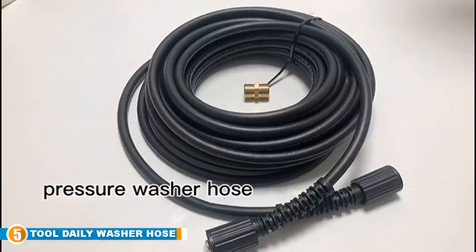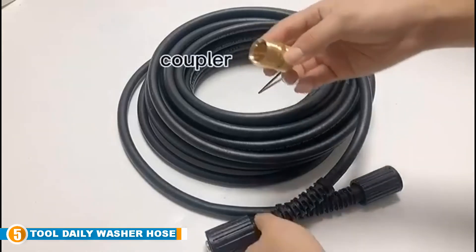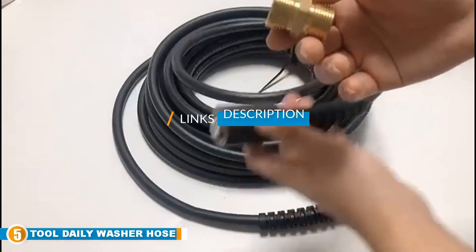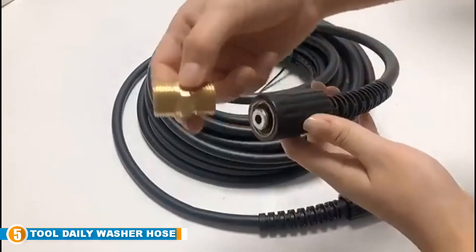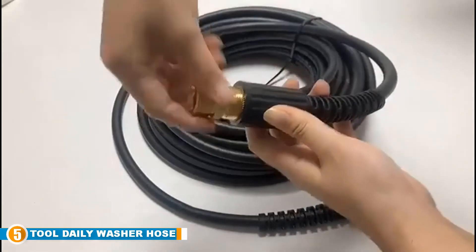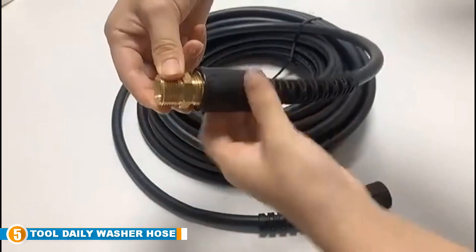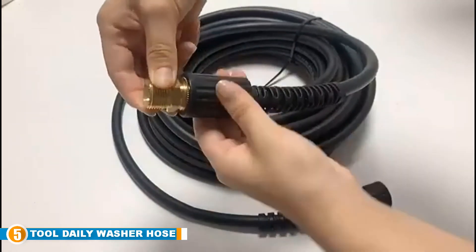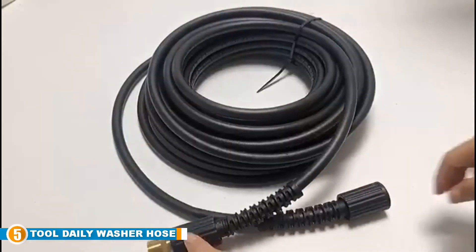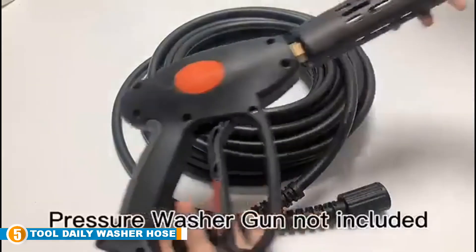Finally, at number 5, we have the Tool Daily High Pressure Washer Hose. The Tool Daily Pressure Washer Hose is an excellent option at a budget price. It fits most electric and gas pressure washers including Ryobi, Karcher, Honda, Troybilt, Simpson, Generic, Flexzilla, Craftsman, Greenworks, Briggs and Stratton, Sanso, Dewalt, and more. Both ends feature a quarter inch female attachment point, but the hose comes with an adapter to convert one end to a male fitting.